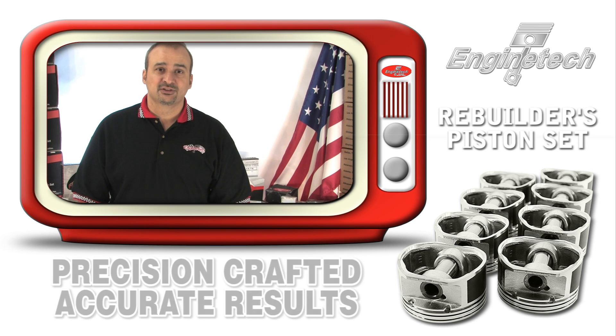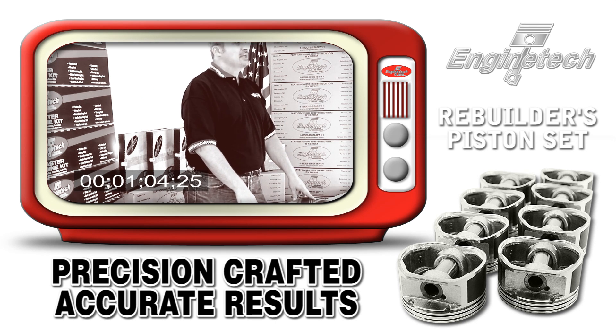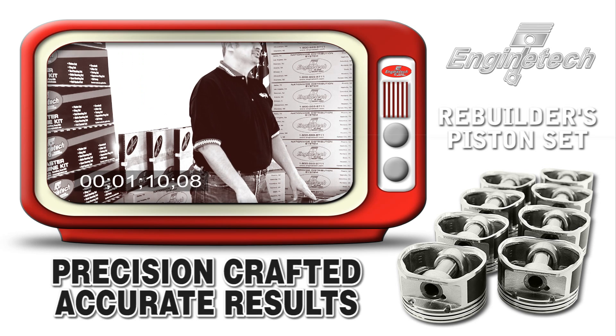Our plus or minus two ten-thousandths in diameter, from the smallest to the biggest piston in the set, as well as plus or minus two grams in weight, from the lightest to the heaviest piston.